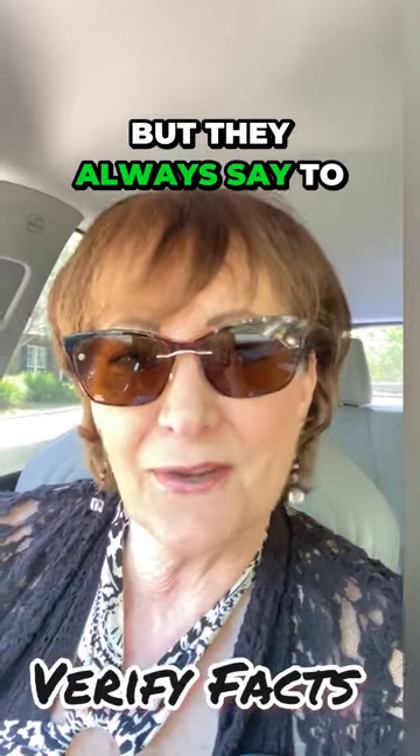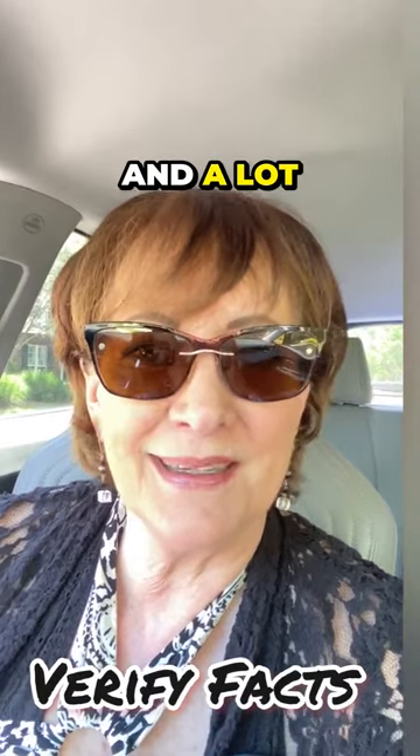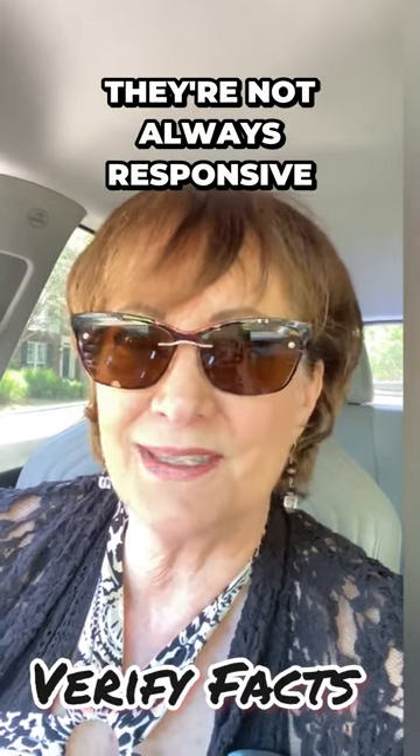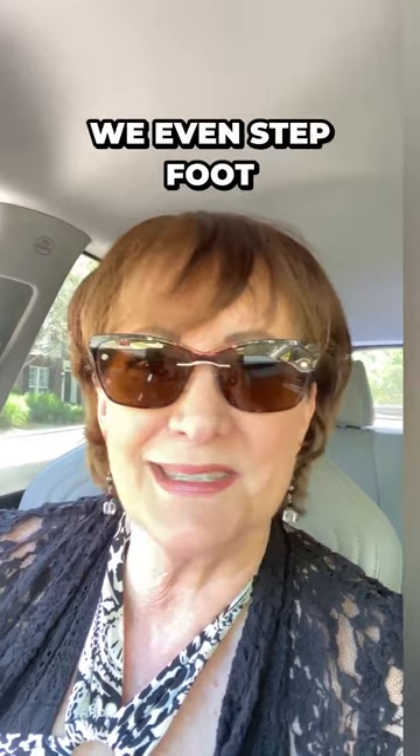They may know, but they always say to verify the facts, which means we have to contact the HOA directly. A lot of times these are big management companies, and they're not always responsive to us as the agent on the buyer side — they're responsive to the seller. So there's a lot going on before we even step foot into opening the lock of a property to show our clients.